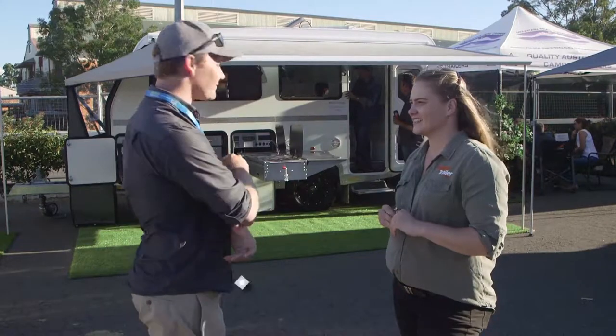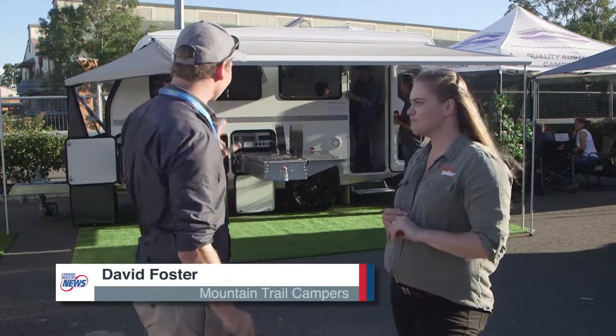I'm here with Dave from Mountain Trail Campus. You've got something pretty special — tell me about this one back here. This is Mountain Trail's Alex V 4.7. The 4.7 being a 15-foot van, it's a luxury off-road, pure off-road caravan.